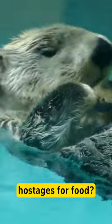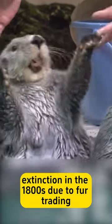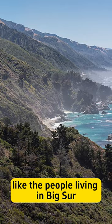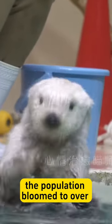Did you know sea otters take hostages for food? Sea otters were almost hunted to extinction in the 1800s due to fur trading. Thanks to conservancy efforts, like the people living in Big Sur keeping a small group of otters a secret, the population bloomed to over 100,000.